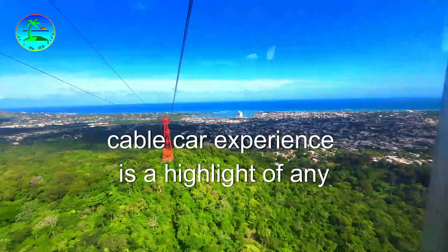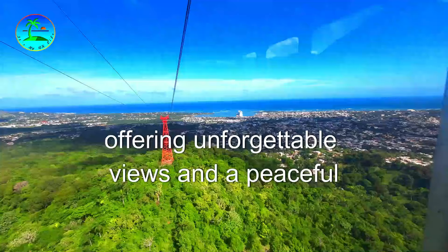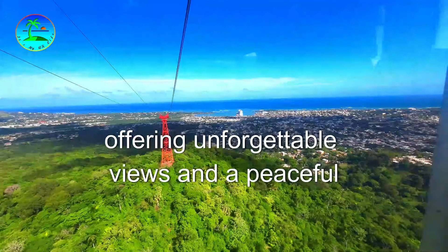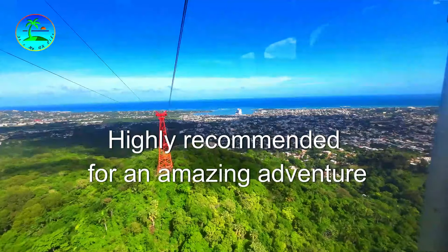Overall, this cable car experience is a highlight of any trip to Puerto Plata, offering unforgettable views and a peaceful retreat at the mountain summit. Highly recommended for an amazing adventure.